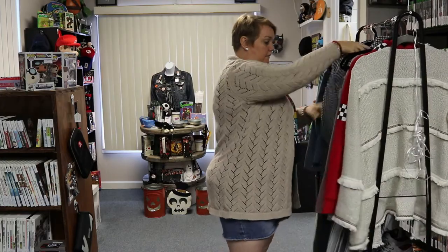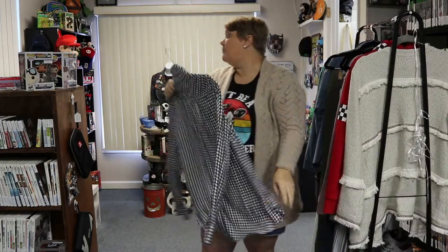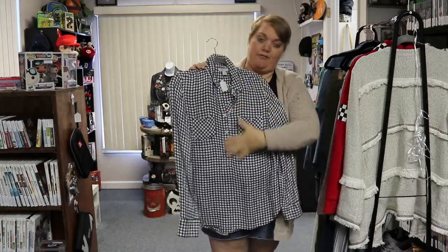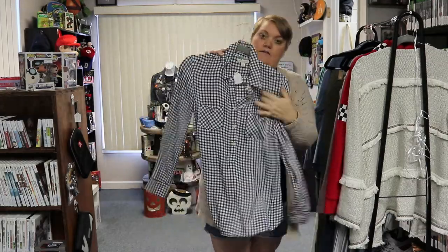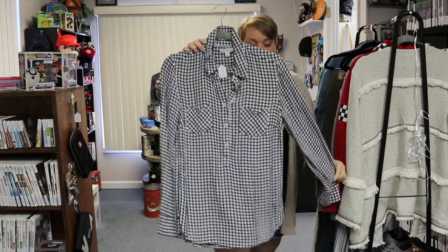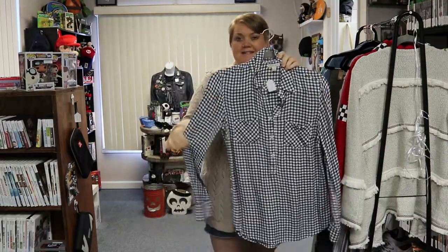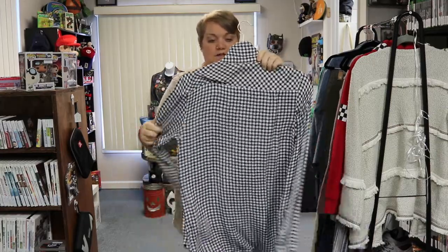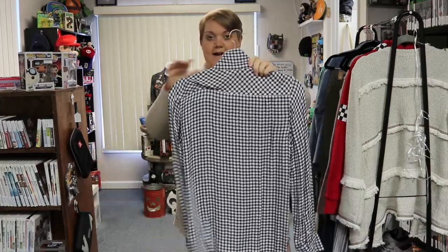We have a black and white plaid popover — it's like a half button with front little breast pockets. They are just a nice basic item to have in your closet, very soft. This is a small and it's $9.99.